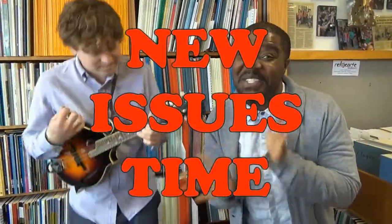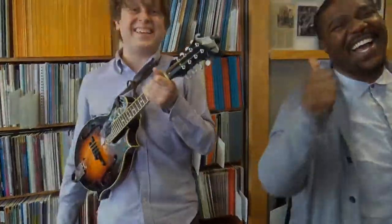It's new issues time, it's Middle C! Hey folks, Max here at Middle C Music. I have new issues — they're sort of the unicorn of new issues, we don't get them very often. They're from JOS! So I'm excited, let's see what's inside the box!